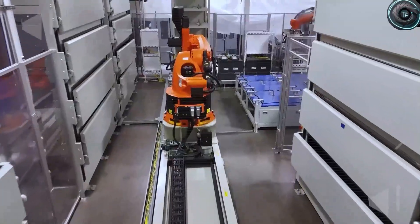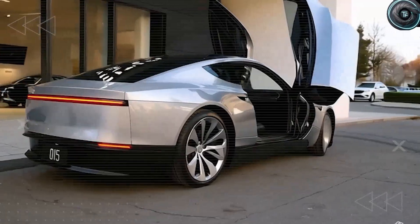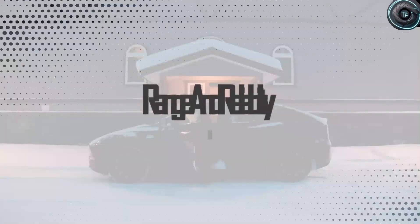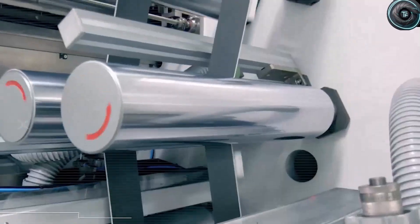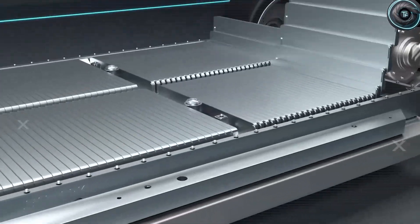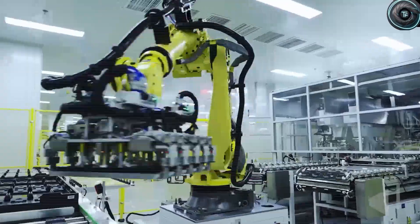In all the noise, Tesla has achieved something even bigger than just design changes. They've created a brand new battery breakthrough at Giga Nevada that completely reshapes what we know about range, reliability, safety, and cost. On top of that, we're going to tackle those butterfly doors people love to criticize and show you why they may actually be the smartest move Tesla has ever made.